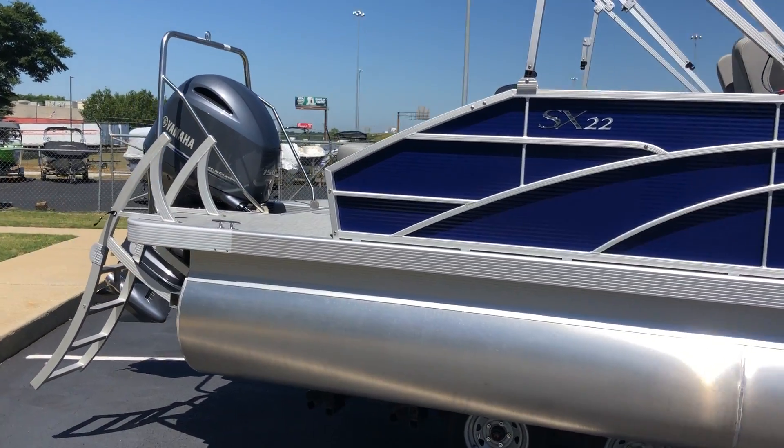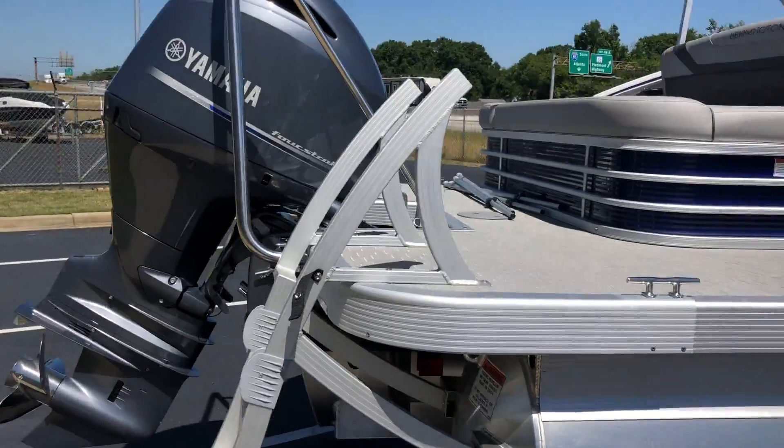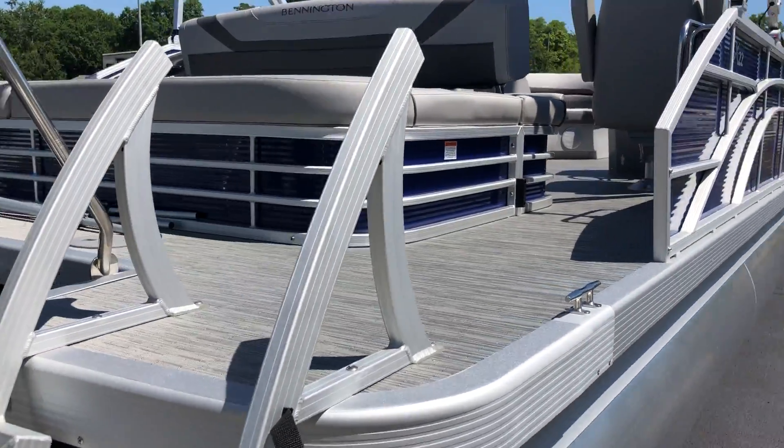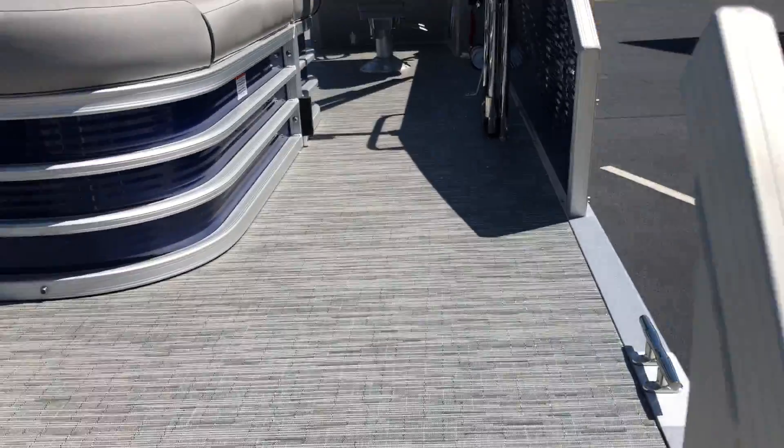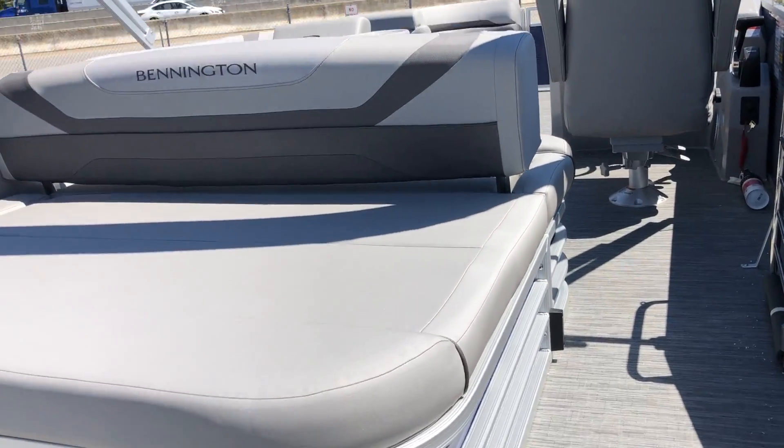This is a tri-toon with the SPS package and a Yamaha 150. The boat is equipped with the ski tow bar, 10-foot bimini top, full vinyl floors, full Simtex upholstery, an upgraded stereo, and a Garmin Striker 4 in the dash.